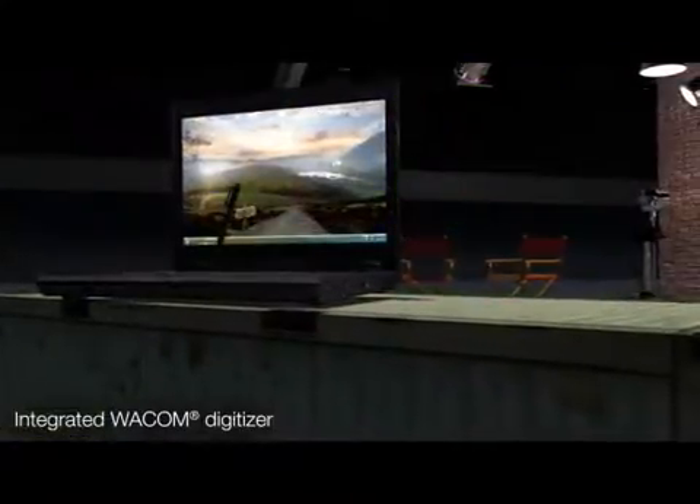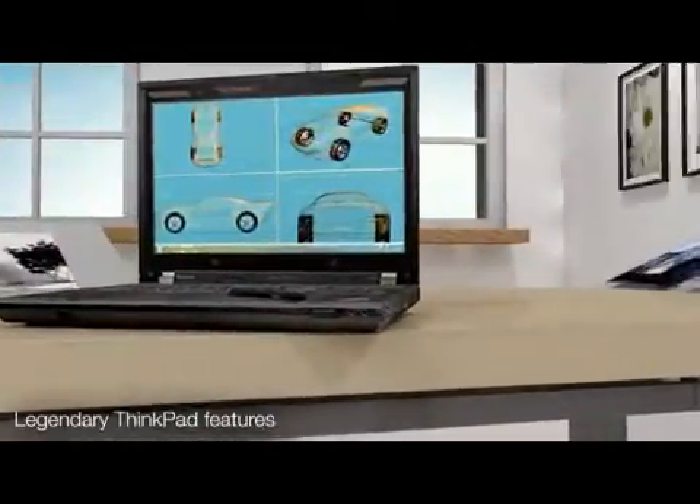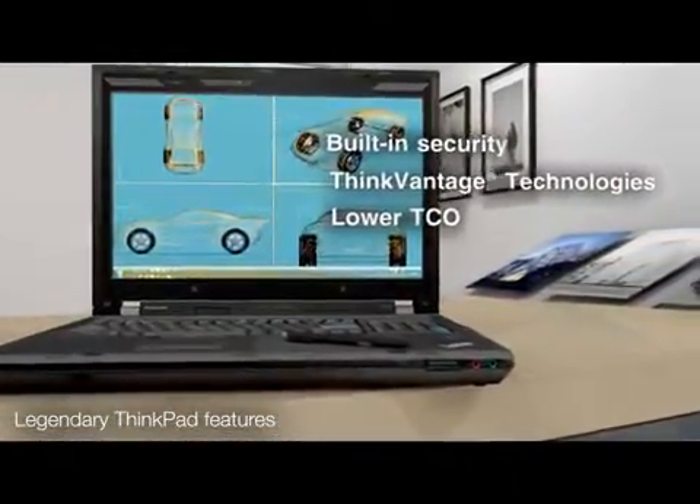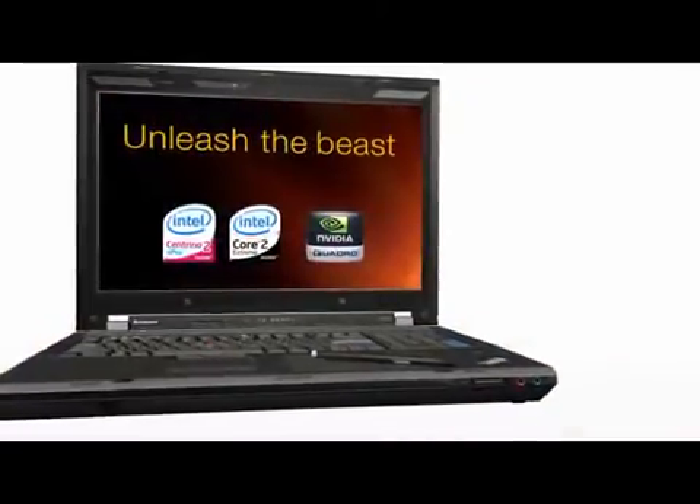And because we're talking about a ThinkPad, your mobile workstation is built with the legendary, trusted ThinkPad security and ThinkVantage technologies that help lower your total cost of ownership over the life of your system.